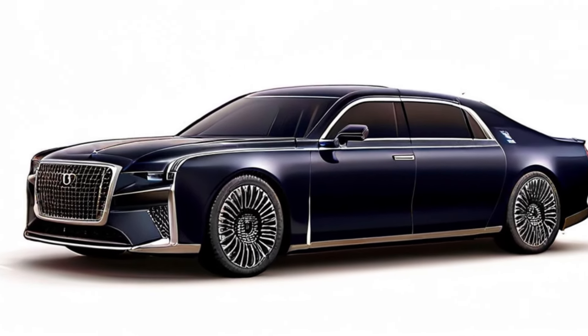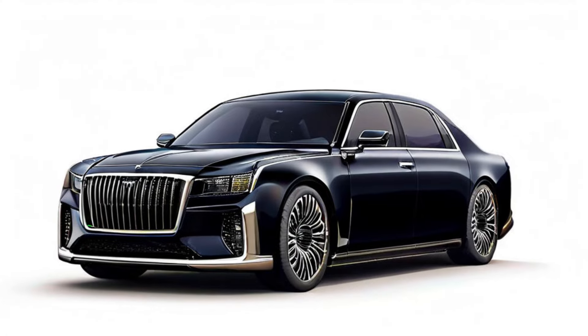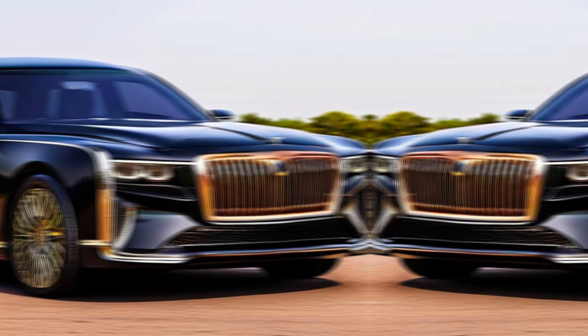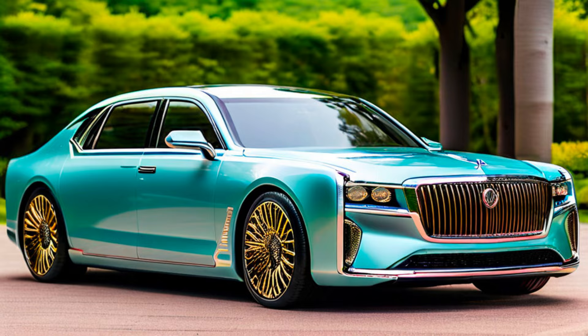Exterior design: The first thing that strikes you about the Century 2025 is its imposing presence. The massive grille and sharp lines command respect, while the flowing curves hint at the elegance within. This car is a masterful blend of power and sophistication.